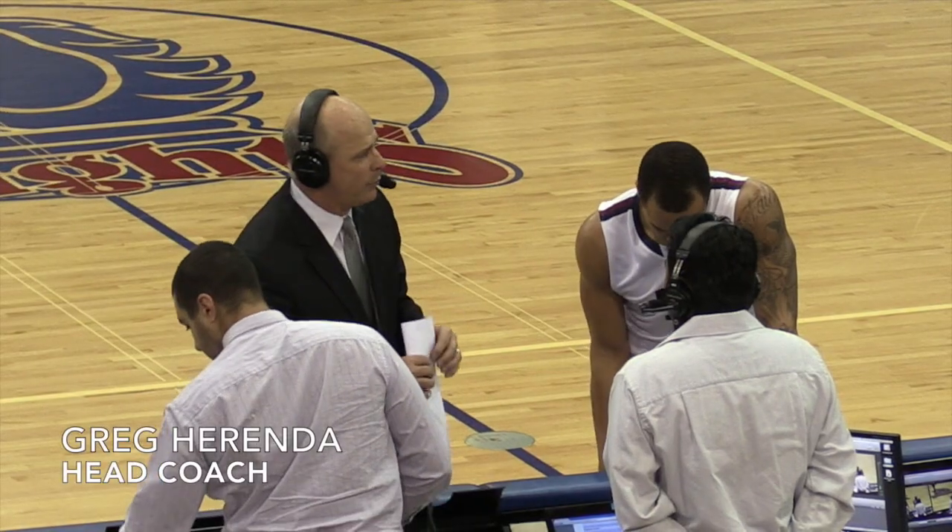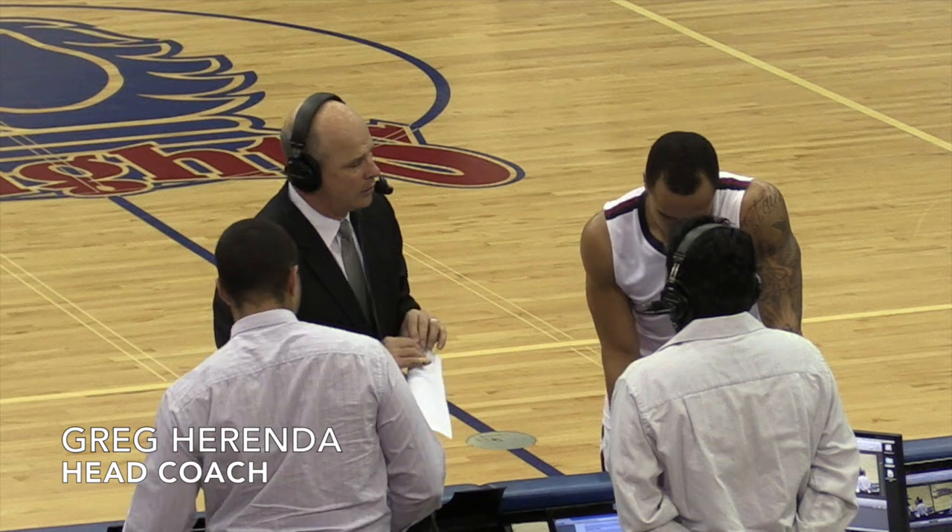We played today without our full roster and we knew it was going to hurt us inside, but guess what man, our team stepped up and we got what we deserved.